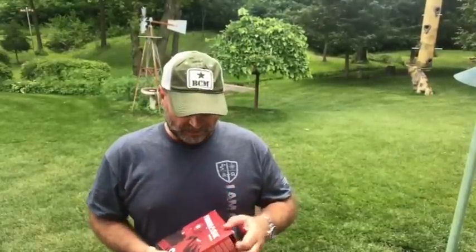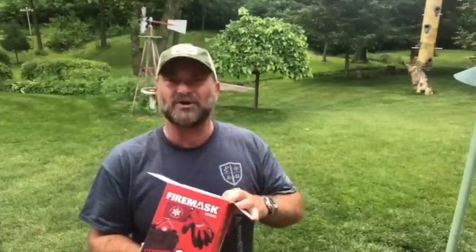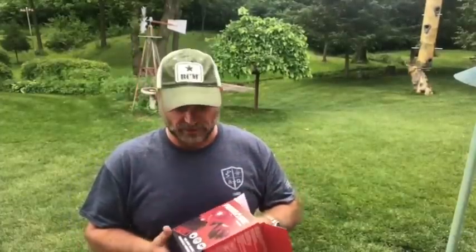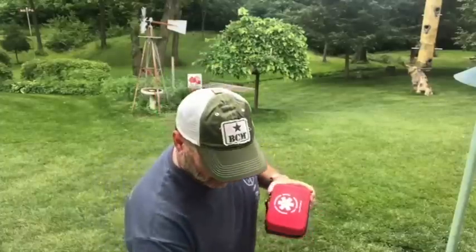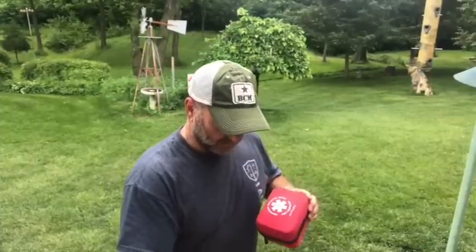I've noticed it comes in two configurations. As I open the box, one additional thing — this mask comes with a pair of Nomex gloves to help you feel your way around in a smoke-filled environment without burning your hands, because you can quickly get some nasty burns from the fire.